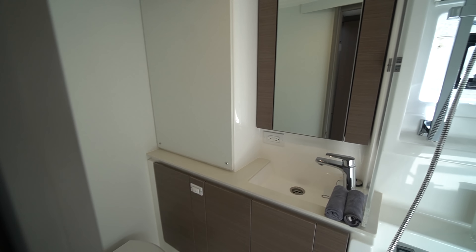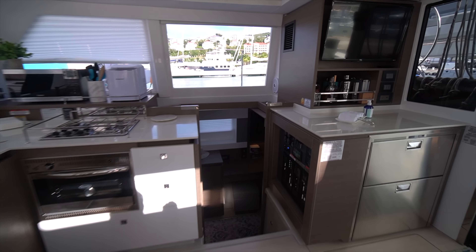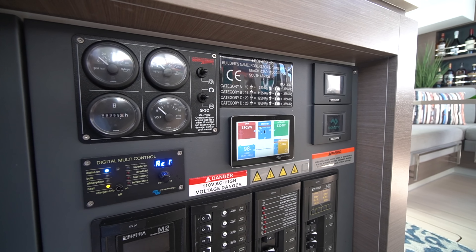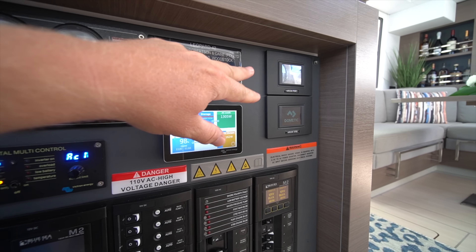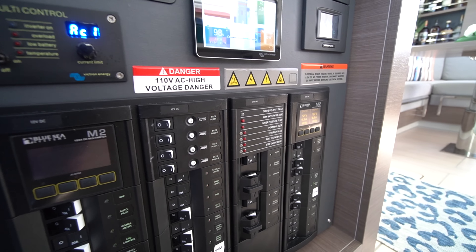We've got a head in the port forward cabin that basically mirrors what we saw in the port aft cabin. Making our way across the salon, we get to the distribution panel for the boat — generator panel, Victron battery management system, aircon control, 12-volt system, 110-volt system — all really easily within reach.